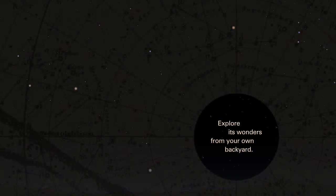The night sky is always a celestial showcase. Explore its wonders from your own backyard.